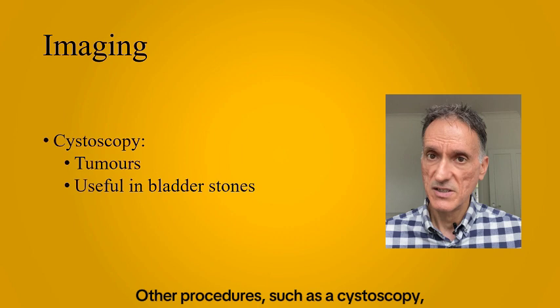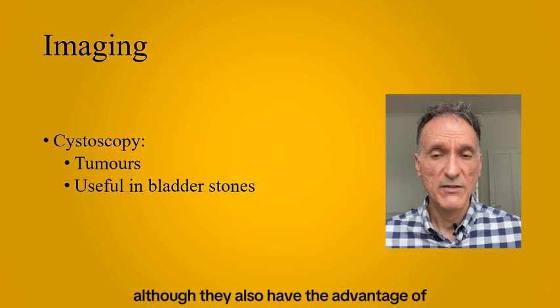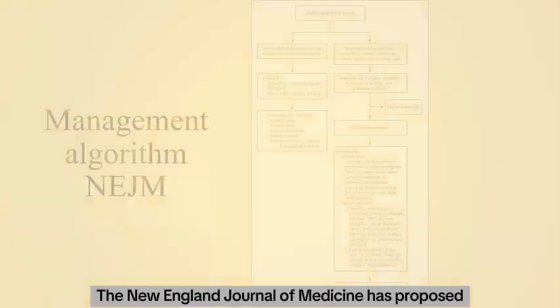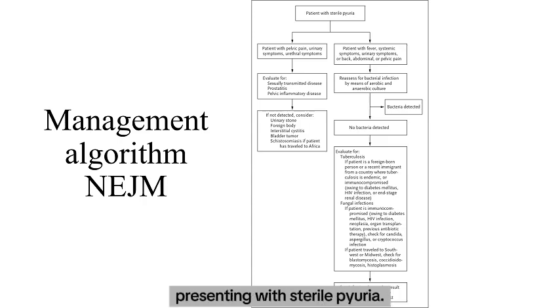Other procedures such as a cystoscopy are recommended if tumours are suspected, although they also have the advantage of diagnosing and treating known pathologies such as bladder stones. The New England Journal of Medicine has proposed a flowchart on how to manage patients presenting with sterile pyuria.